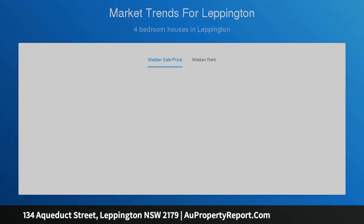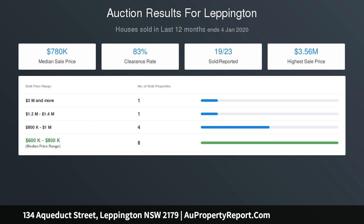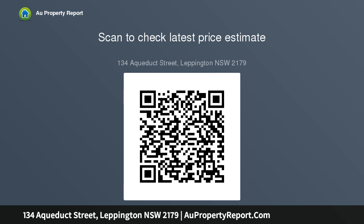Set in the sought-after Willowdale estate, central to shopping and Leppington station minutes away. Property features: light-filled lounge room and open-plan living and dining areas, porcelain tiling throughout the ground floor and timber flooring upstairs, stone kitchen features breakfast bar, butler's kitchen, and stainless gas appliances.